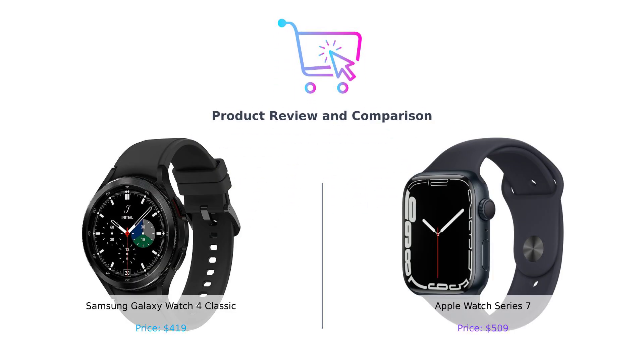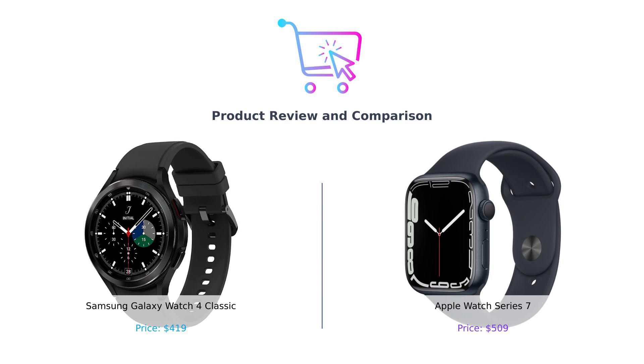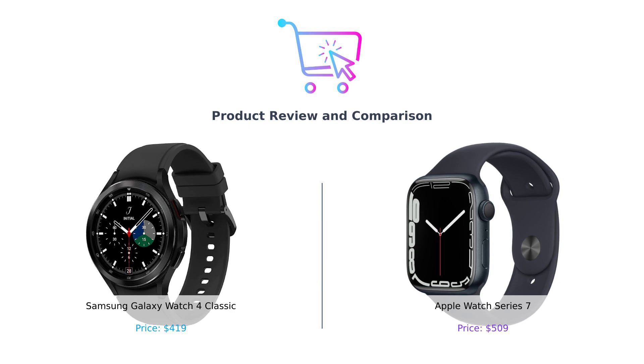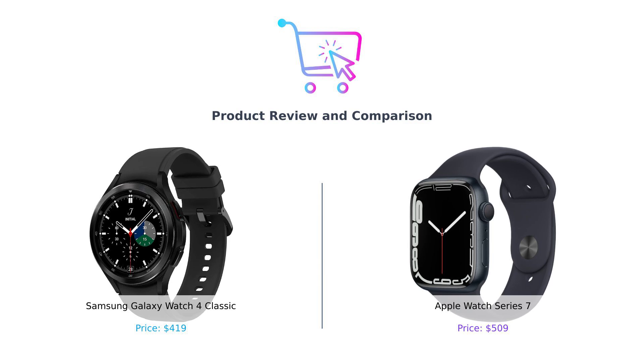Hey there, smart buyers. Welcome back to Buy Smart, where we turn your shopping confusion into clarity. Today, we're stepping into the ring to compare two heavyweight contenders in the smartwatch world, the Samsung Galaxy Watch 4 Classic and the Apple Watch Series 7. It's like watching two titans of tech duke it out, but without the messy breakup. Let's dive in.